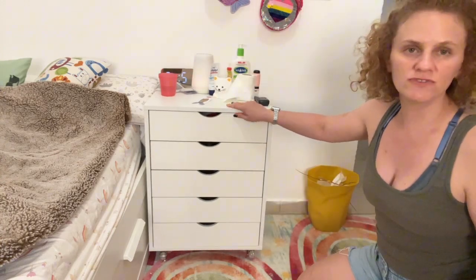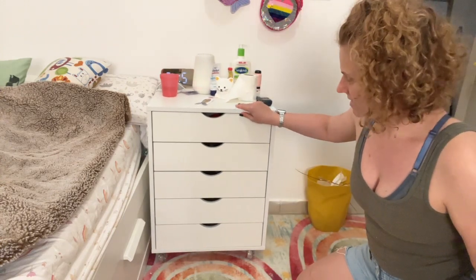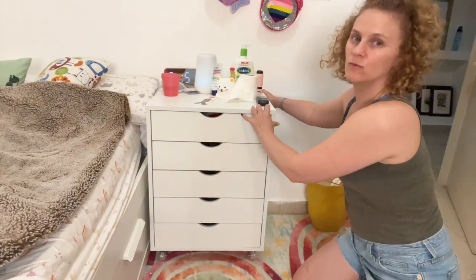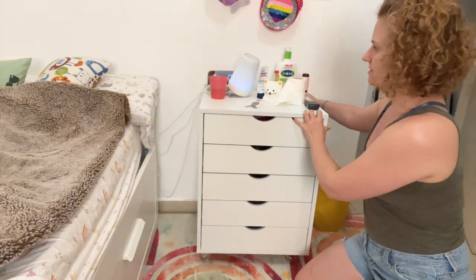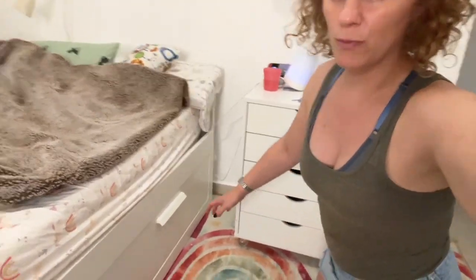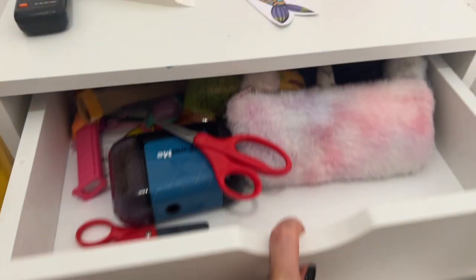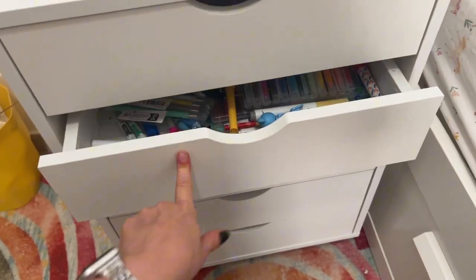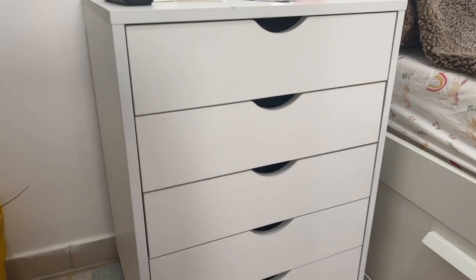It has casters and moves around pretty easily. I actually used different casters that I got separately so I can move it around when a friend is visiting and we need to open the fold-out bed. The drawers hold a lot of stuff, though they don't slide super smoothly.